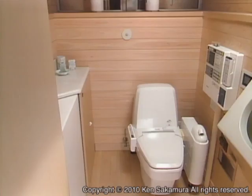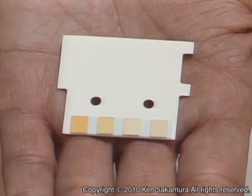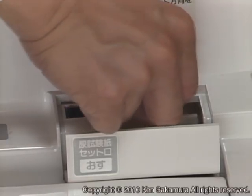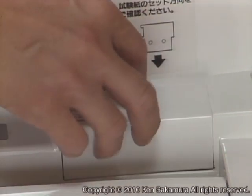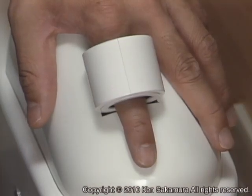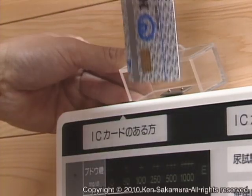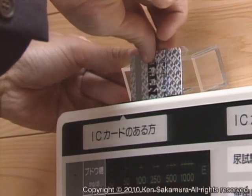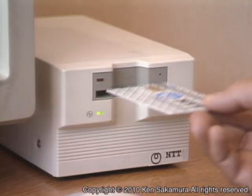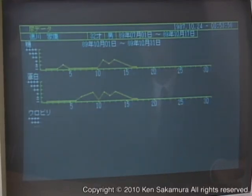The toilet on the second floor watches after the health of the family. It analyzes your urine when you insert a test paper. Your blood pressure can be monitored while you sit. For privacy reasons, the data is stored on an individual IC card. The data can be displayed on a graph, or sent to your family doctor via data network after encryption.